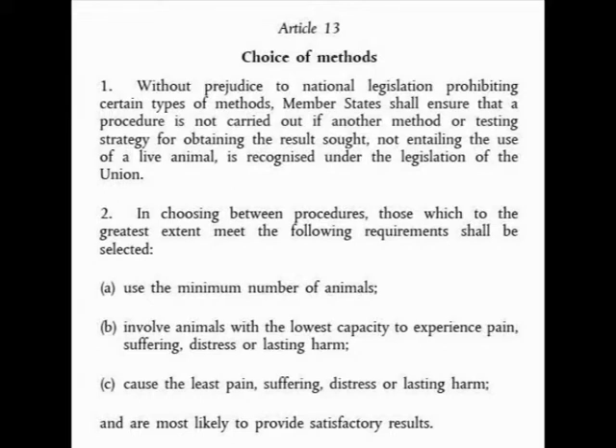In choosing between procedures, those which to the greatest extent meet the following requirements shall be selected: A — use the minimum number of animals; B — involve animals with the lowest capacity to experience pain, suffering, distress or lasting harm; C — cause the least pain, suffering, distress or lasting harm, and are most likely to provide satisfactory results.